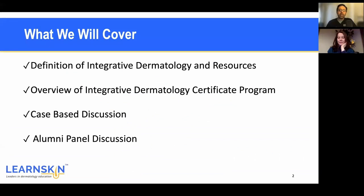My name is Raja. I'm one of the three faculty. We'll do a quick introduction on ourselves, but what we're going to cover is the definition of Integrative Dermatology, some resources we have, an overview of the program, a case-based discussion so you get a flavor for the approaches we take, and then the panel discussion of folks that have already taken the program.